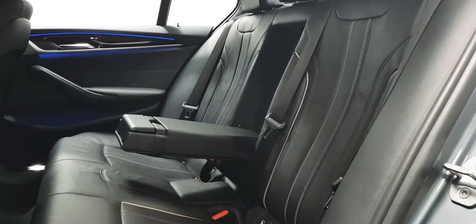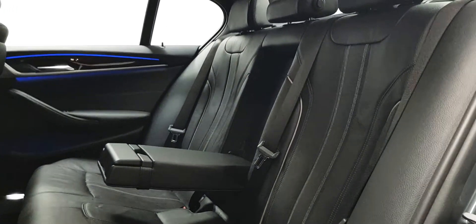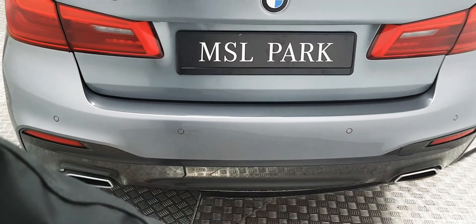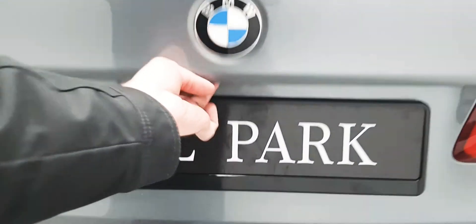Isofix points are there as well as three full-size seatbelts and a fold-away armrest. Parking sensors are in place front and rear. You have your twin exhausts on the back as well, and there's loads of space in the boot.